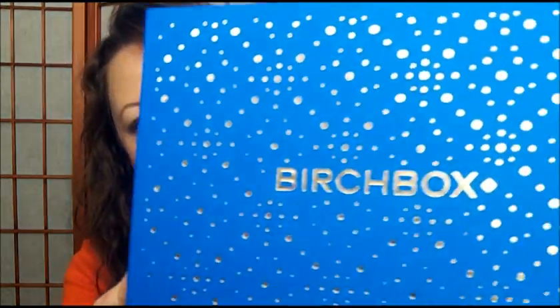Hi everyone, I'm here with the December Birch Box. Look how pretty that box is — blue and gold. Very excited to get this.